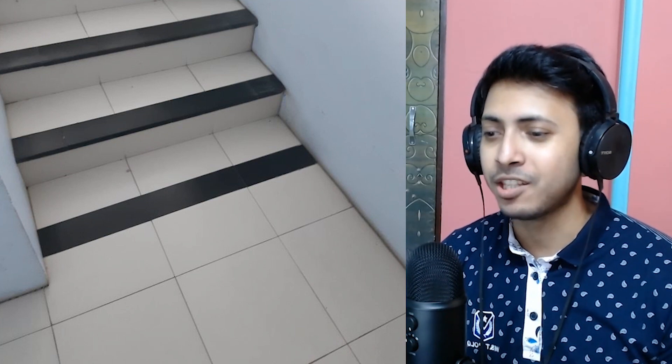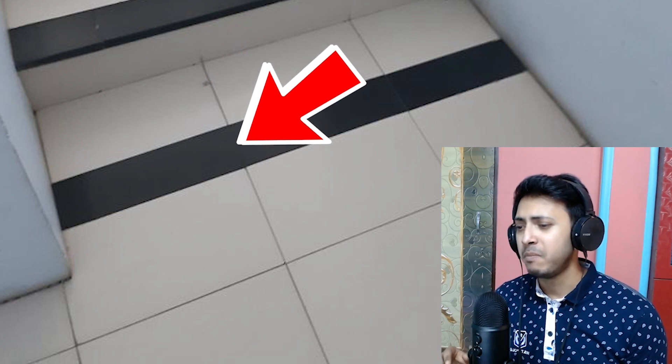The guy who made these stairs put a decorative darker strip at the bottom that looks exactly like the last step. I think they needed to extend the stairs to that area but failed, so they just put a darker strip on the floor to fake it. This should be one of the easiest ways to get fired from a job.